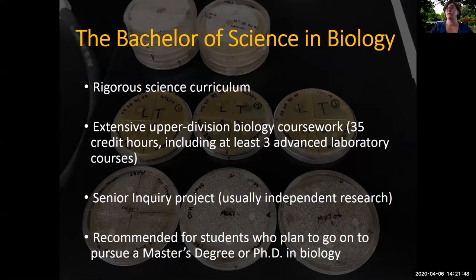The Bachelor of Science in Biology focuses on a rigorous science curriculum with extensive upper division biology coursework. Students complete a minimum of 35 credit hours of upper division biology classes, which must include at least three laboratory courses at the upper division level. The Bachelor of Science also includes a senior inquiry project, and for many students the choice is independent research in a faculty member's lab. The Bachelor of Science is strongly recommended for students who plan to pursue a master's degree or a PhD in biology, and is also an excellent choice for students thinking about a career in medicine or other health-related fields.